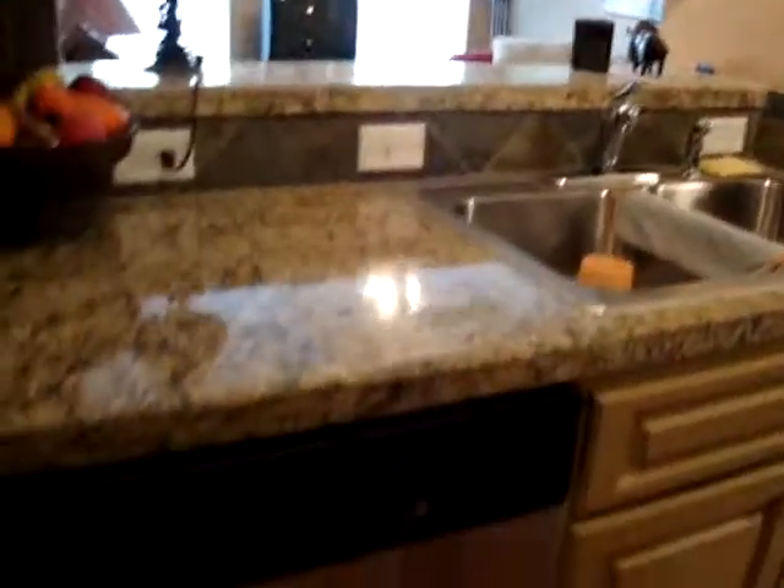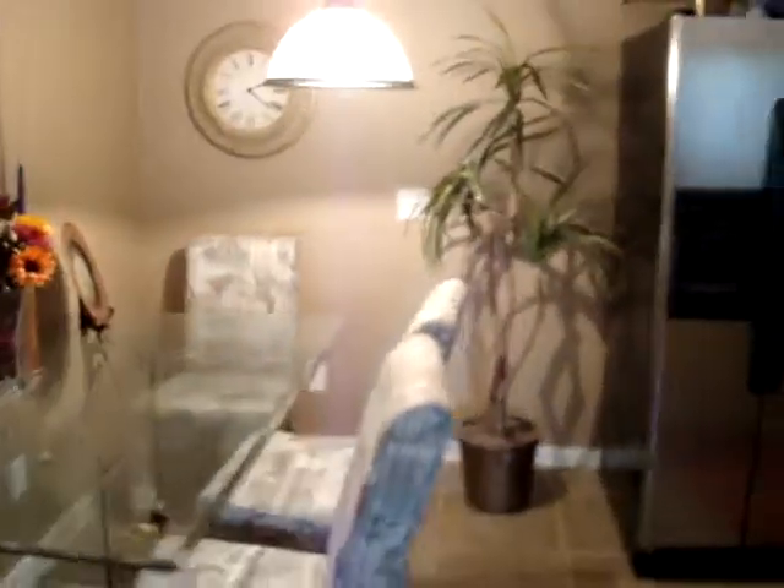I'm going to get everybody a view. Nice stainless appliances, nice tile floor. This place is spotless too. Good storage — little storage cabinet right there. You have a nice little area here to eat in.